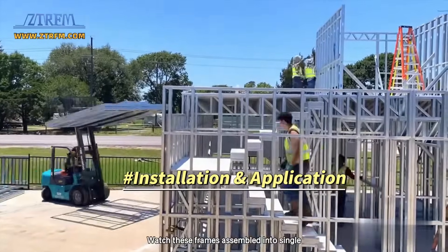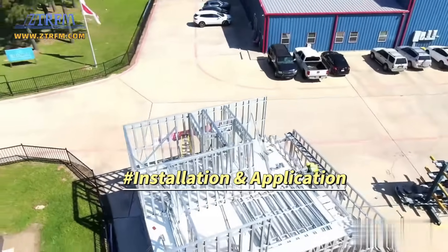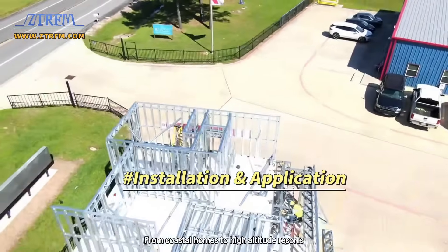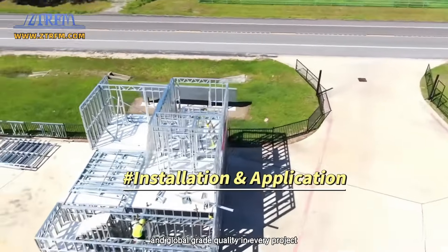Watch these frames assembled into single and multi-story villas that comply with US and EU standards. From coastal homes to high-altitude resorts, Zhangjua delivers speed, precision, and global-grade quality in every project.